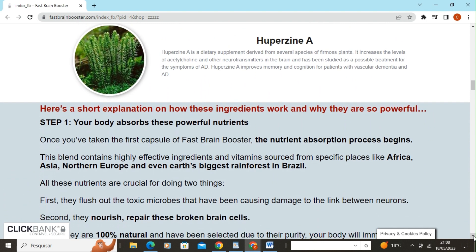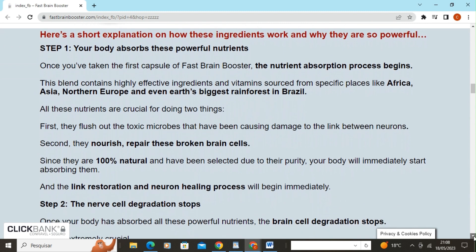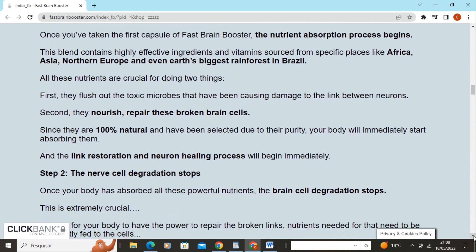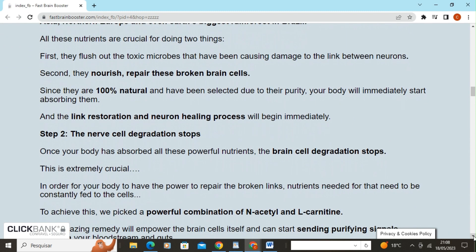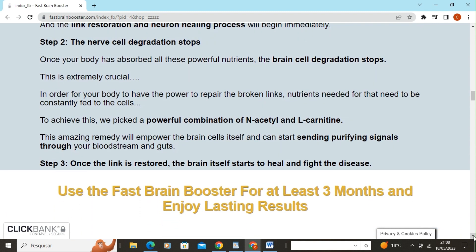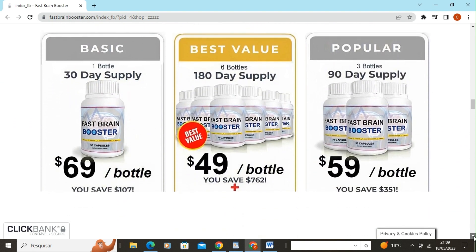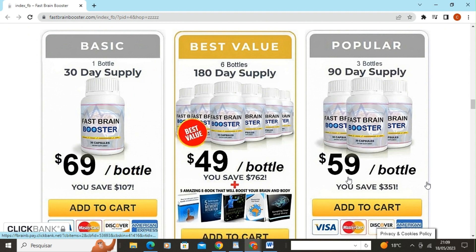Your body absorbs these powerful nutrients. After taking the first capsule of Fast Brain Booster, the nutrient absorption process begins. This blend contains highly effective ingredients and vitamins sourced from specific locations such as Africa, Asia, Northern Europe, and even the world's largest tropical rainforest in Brazil.